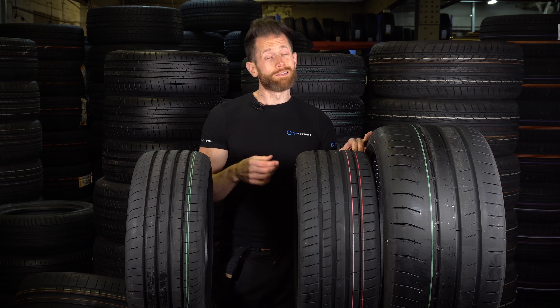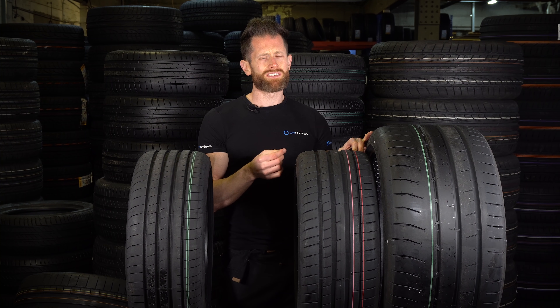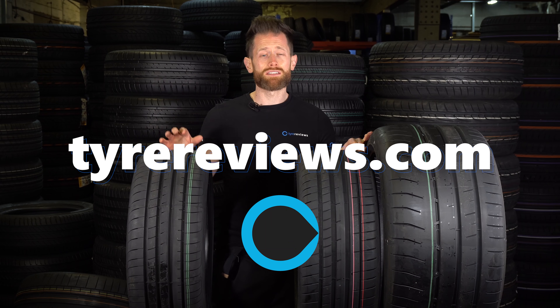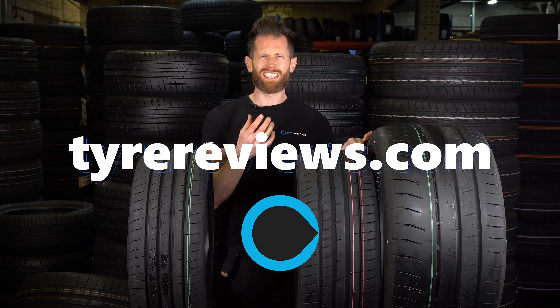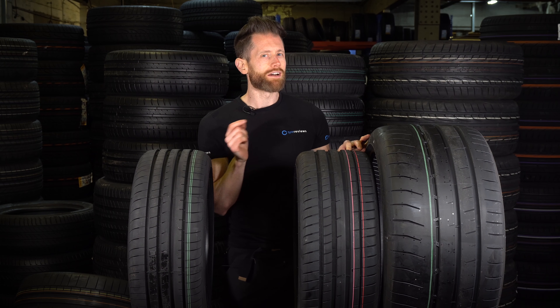If you've enjoyed this video, don't forget to give it a thumbs up. Any questions, please ask in the comments below — I do my very best to answer every single one. For further information and technical data, head over to tyrereviews.com — it's my website that goes alongside the YouTube channel and has millions and millions of data points on there. If you are a tyre geek, check out the website and leave reviews of your own tyres to help the millions of people that browse it pick their next tyres.